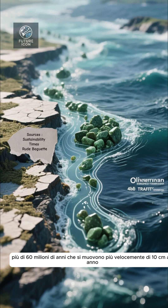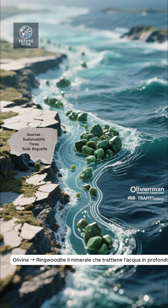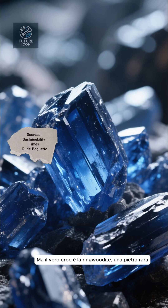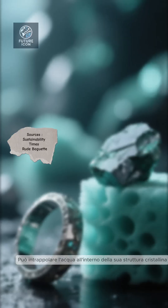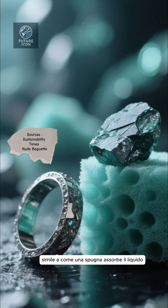Plates moving faster than 10 centimeters a year drive this process. Thanks to olivine's infrared transparency, olivine gives ringwoodite — the mineral that holds water deep below — its pathway. The real hero is ringwoodite, a rare deep blue mineral formed at extreme pressures in the mantle's transition zone. It can trap water inside its crystal structure, similar to how a sponge absorbs liquid.